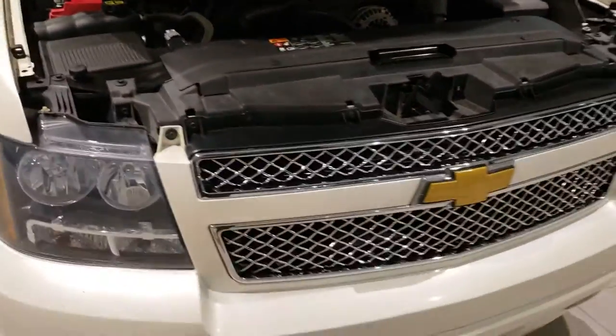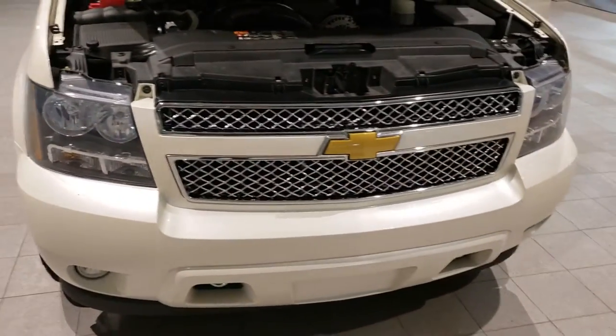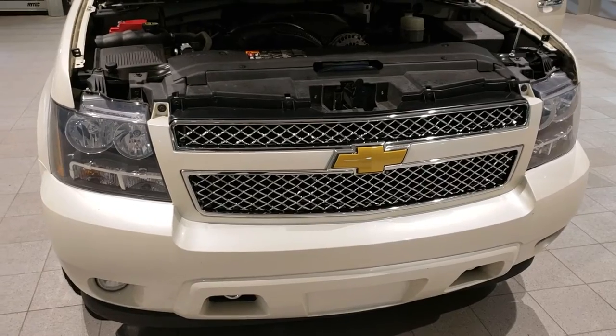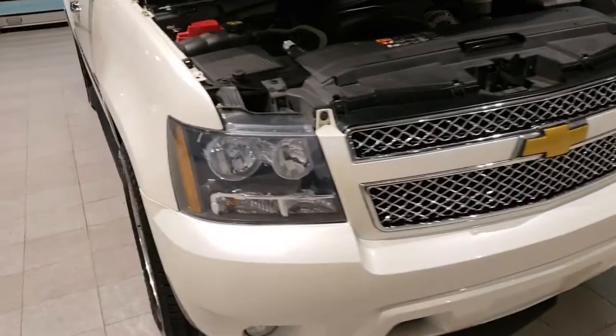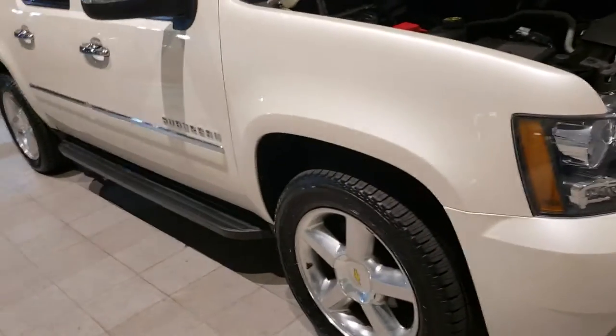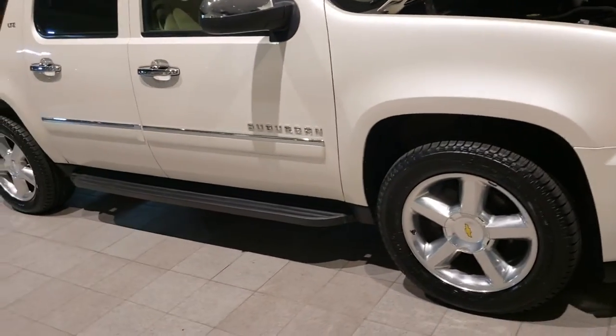You'll notice it's very clean underneath the hood. Something else I want you to take note of is the headlight condition on this vehicle — you'll see that they're nice and clear. That tends to be an issue on GM vehicles with headlights fading, so it gives you an idea that this vehicle has spent a lot of its time in the garage.